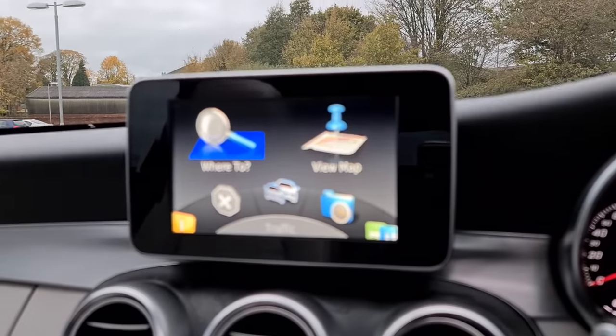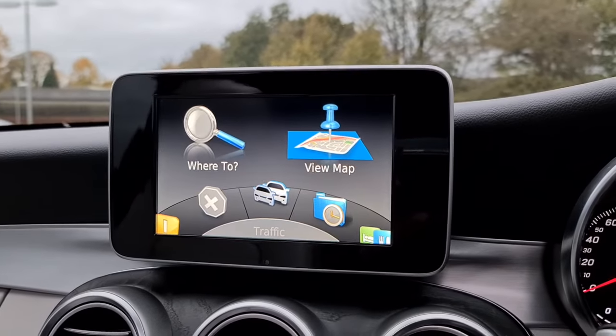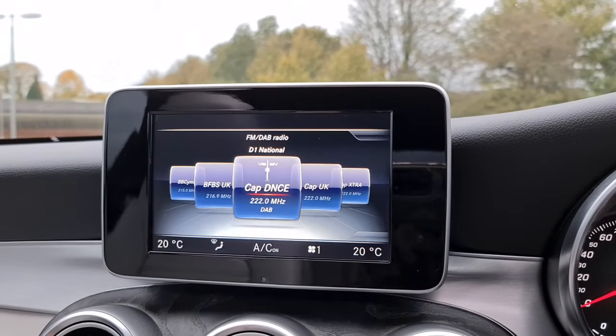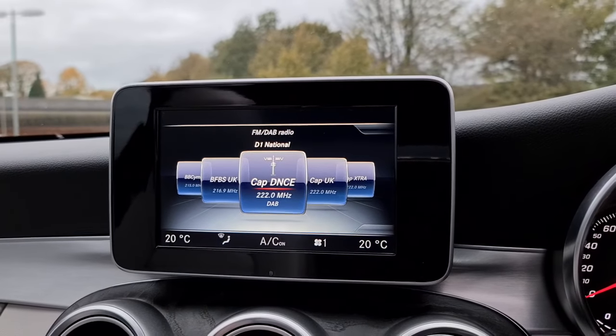Now you do also get your sat nav, as well as your DAB radio, media connectivity, and telephone connectivity as well.